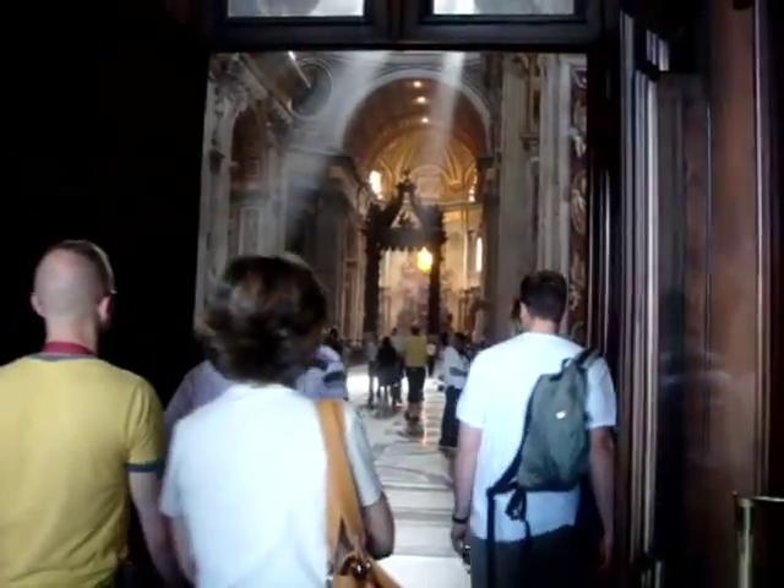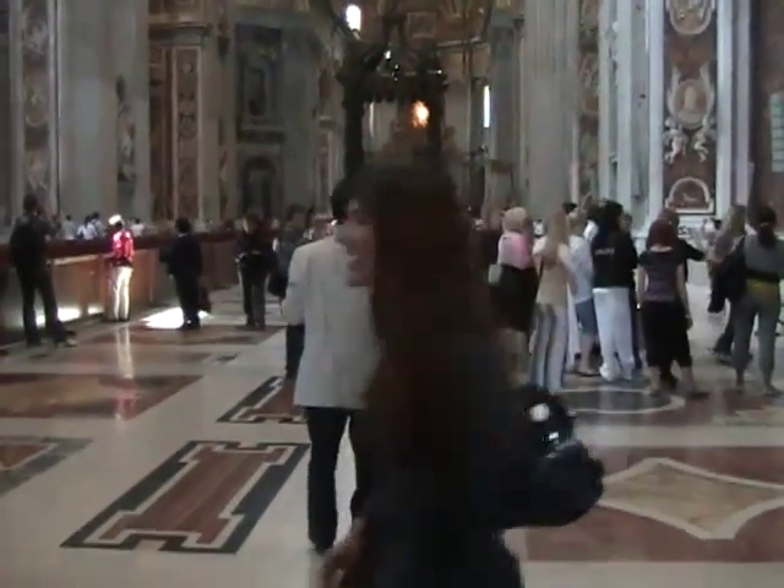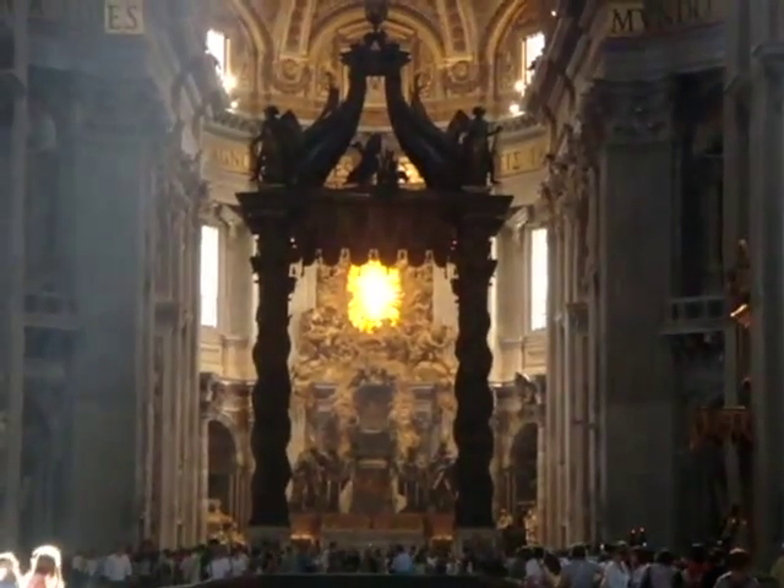In the next episode, we are going inside the largest church in Christendom, Saint Peter's Basilica, and see what treasures and mysteries it holds. Thank you for watching. Until next time, ciao for now.